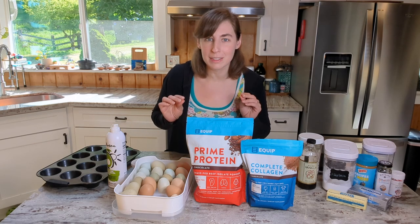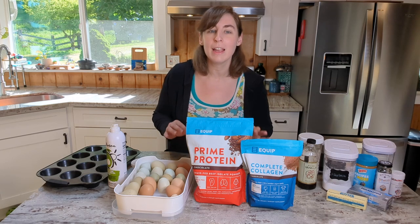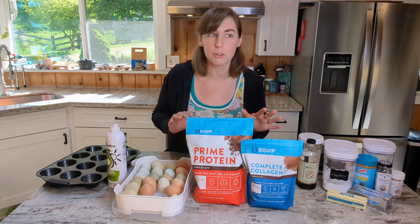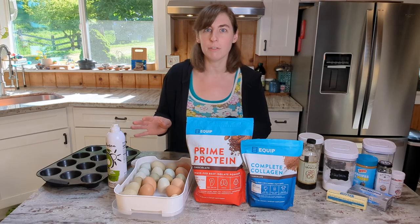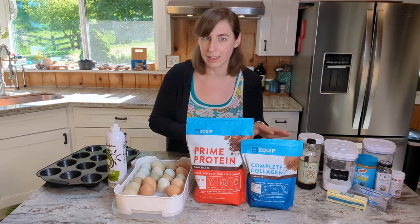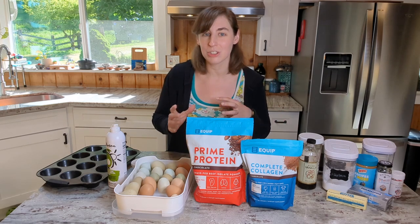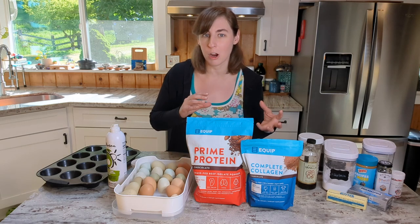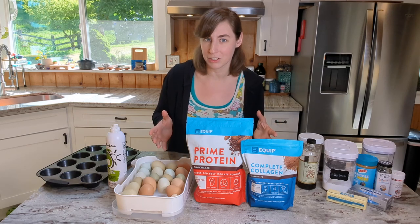Let's get on to these amazing cupcakes. I was so excited when this recipe came together — it's absolutely delicious. If you like chocolate, peanut butter, and cheesecake, you're going to love these cupcakes. The cupcake base is chocolate peanut butter and the frosting is chocolate cream cheese frosting, and it's phenomenal in combination.